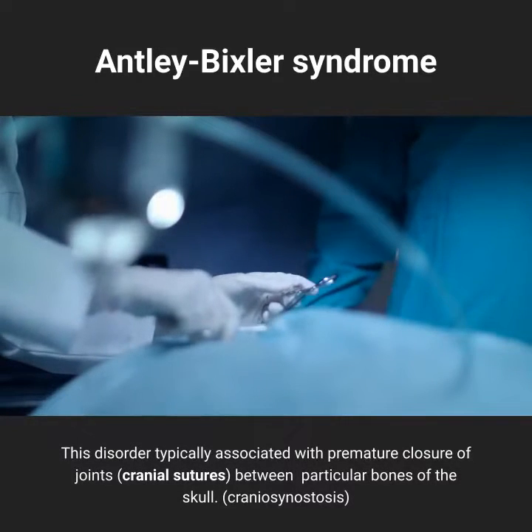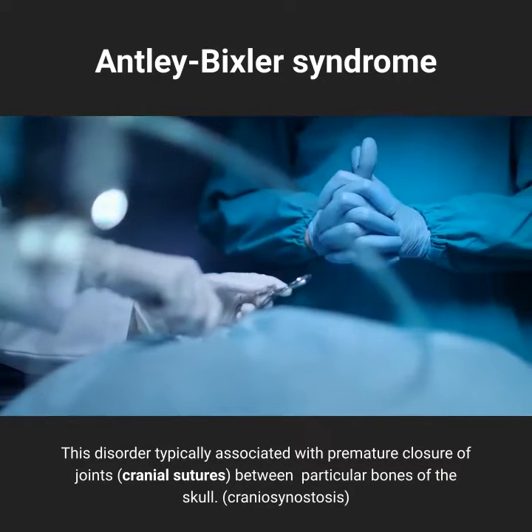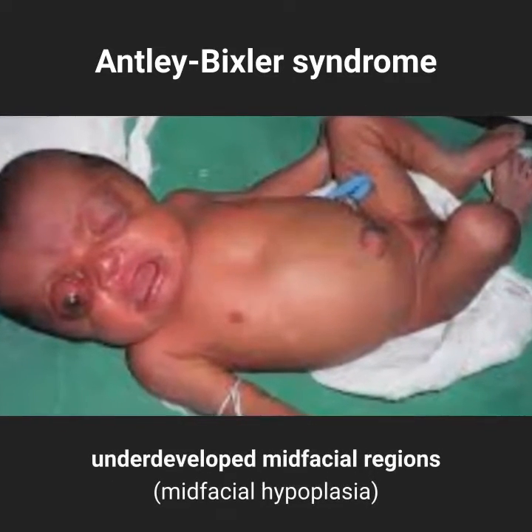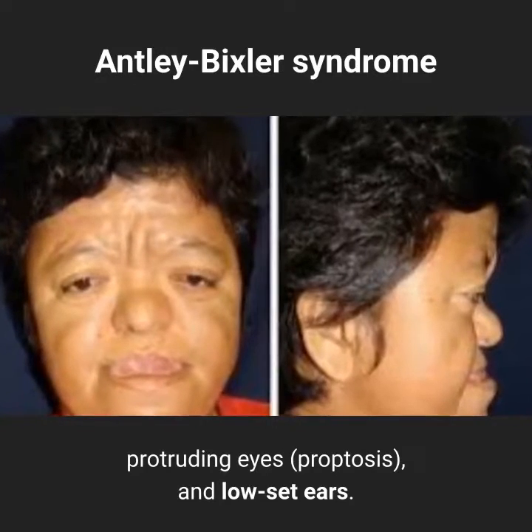This disorder is typically associated with premature closure of the cranial sutures between particular bones of the skull, known as craniosynostosis. Many affected infants and children also may have a prominent forehead, underdeveloped midfacial regions (midfacial hypoplasia), protruding eyes (proptosis), and low set ears.